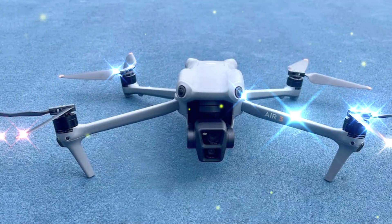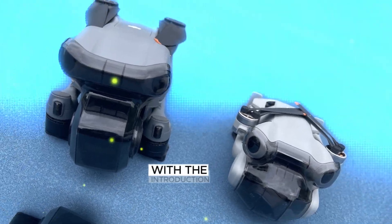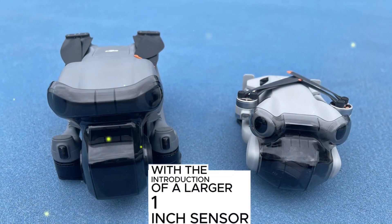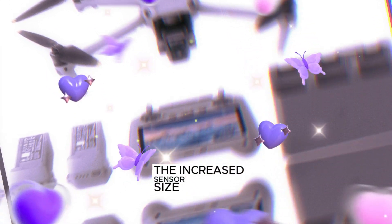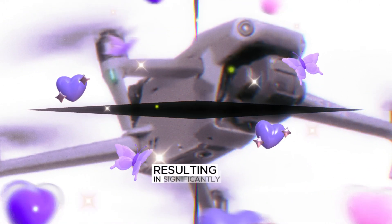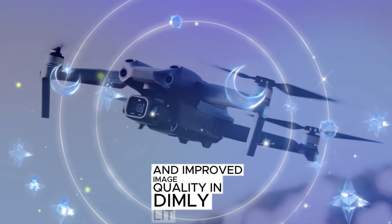The Air 3S boasts a substantial improvement over its predecessor, the Air 2S, with the introduction of a larger 1-inch sensor. This upgrade has a profound impact on the camera's low-light performance. The increased sensor size allows for capturing more light, resulting in significantly reduced noise and improved image quality in dimly-lit environments.